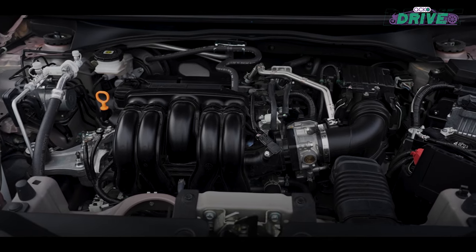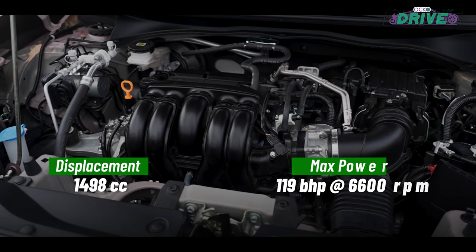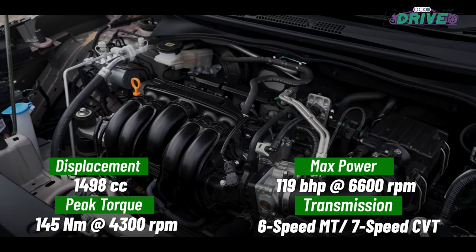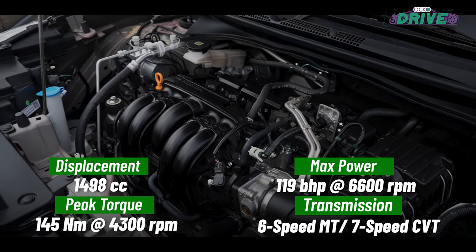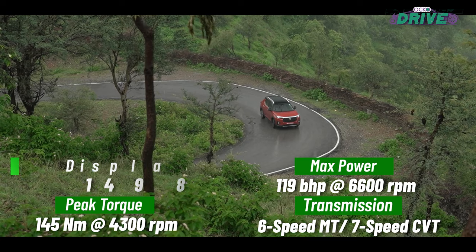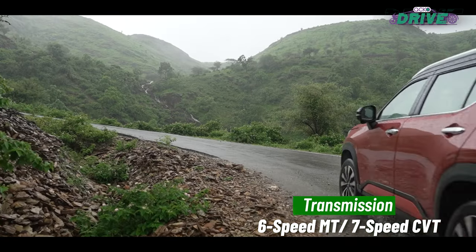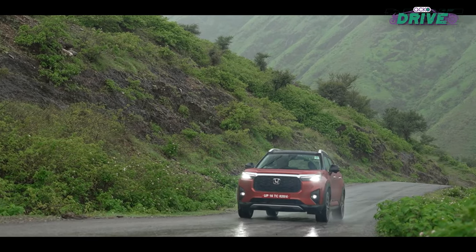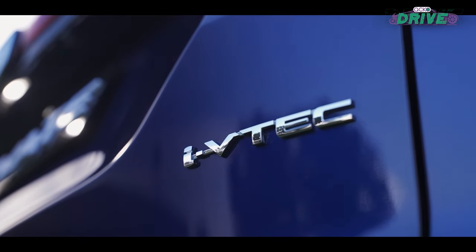Under the hood, the Elevate houses a 1.5-litre naturally aspirated petrol engine sourced from the Honda City. This tried and tested power plant delivers consistent performance and dependability, in contrast to the less proven small-capacity turbocharged engines of its competitors.